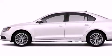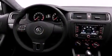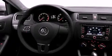Features include a power sunroof, heated seats, a low-tire pressure indicator, stability control, an anti-lock braking system, dual airbags, and air conditioning.